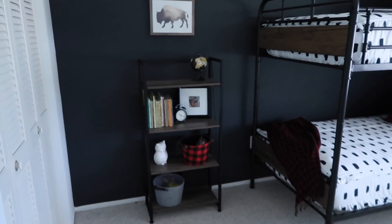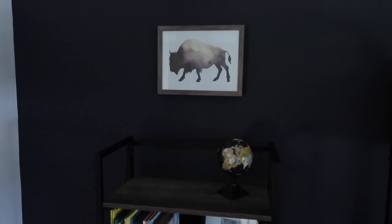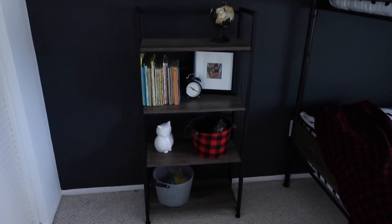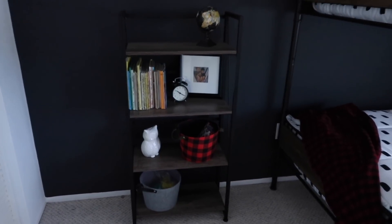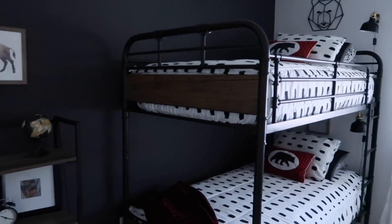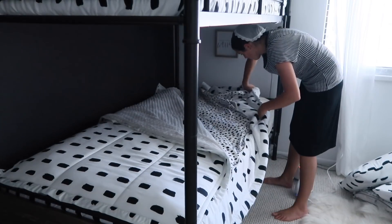The rest of the room I kept really simple. I love this little buffalo picture — it comes from Target. I got the shelf from Aldi, and the other two bins were from Target last year. Moving on over to the beds, these are from walmart.com.